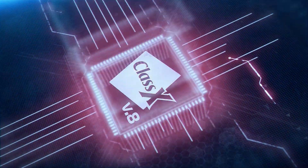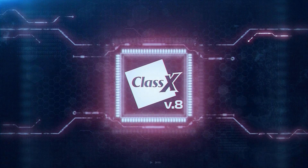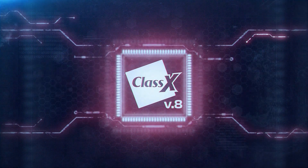Hi ClassX friends! Today I want to show you how Lifeboard XR, the new ClassX tracked graphics solution, can be used in a TV studio for some very nice yet easy to set up augmented reality.